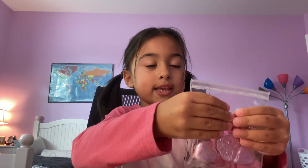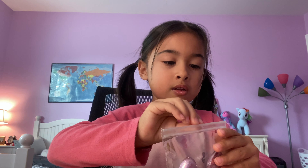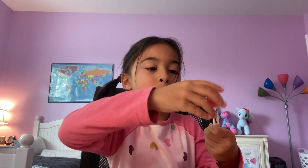Ooh, more candies! Mmm, look - candies! We got more candies. Lollipops! Cool.